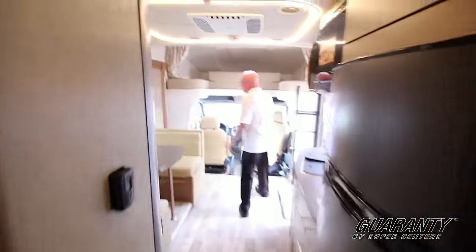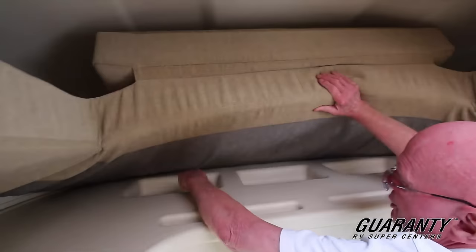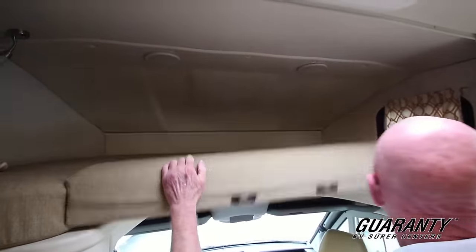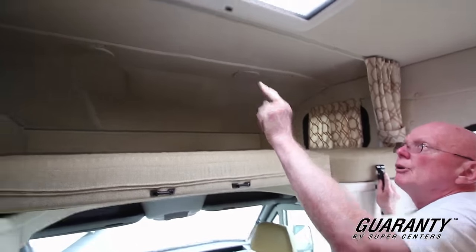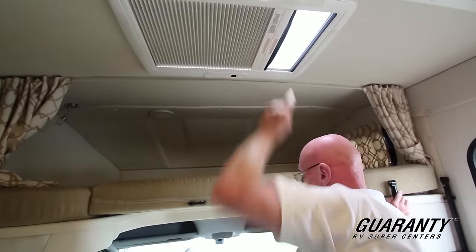Now as we move forward up into the cockpit area here, this coach was ordered with the overhead bed. What I like about this is we've got storage built into this area right here, and you simply flip this over like that and there's a ladder right here to attach. Up above we have a power skylight — just a push of a button we can open it up — and of course we have a privacy shade as well.